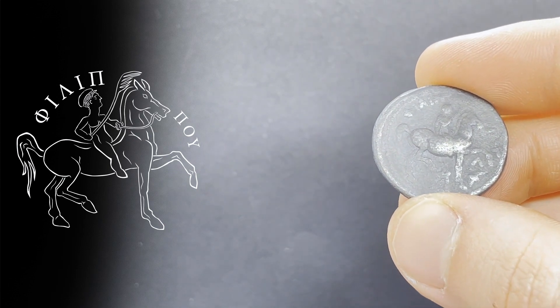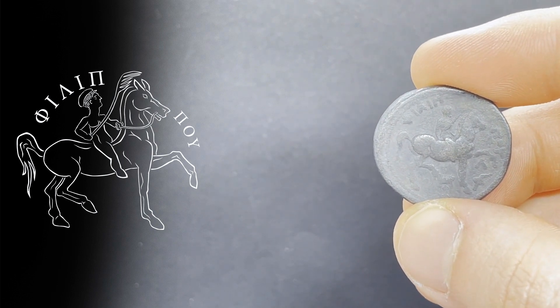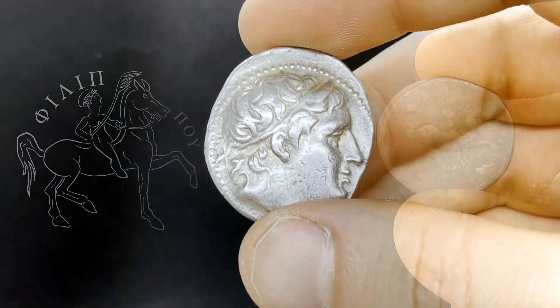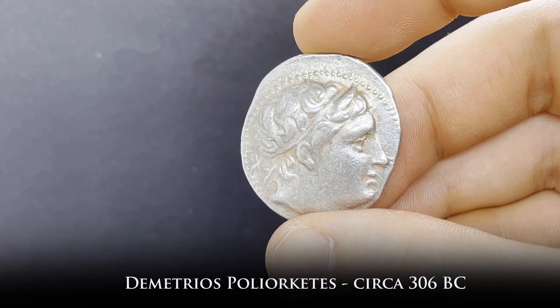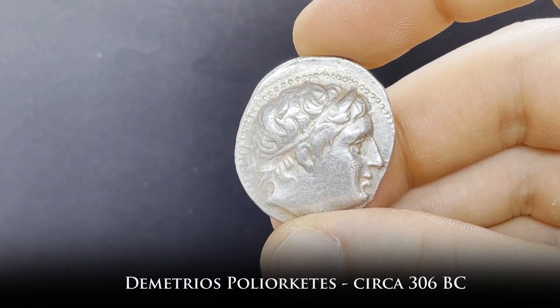The reverse features a young man riding a horse and holding a palm branch, with the legends translating to 'of King Philip,' and a lovely dark patina over the silver surface. So how about we head to Pella, the home city of Alexander, where this coin was minted around 306 BC under Demetrius Poliorchetes, son of one of Alexander's generals, Antigonus.